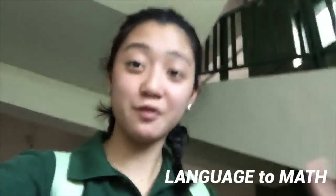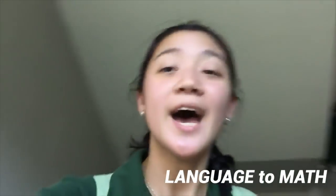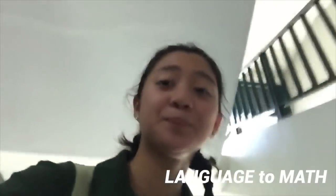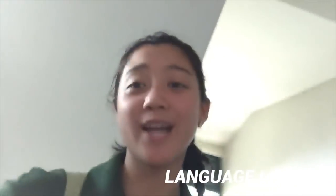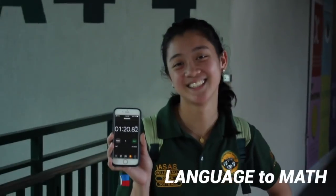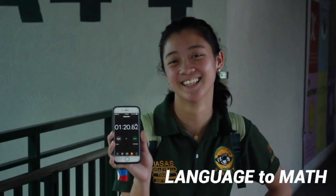So I just finished my language class. I'm gonna go all the way up two steps at a time and go to math right now. As you can see, that took me a minute and 20 seconds, which beats the supposed time.